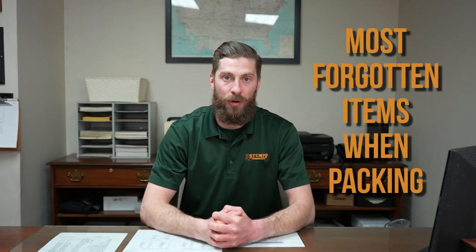Hey guys, it's Sean with Stumpf Moving and Storage and today we're going to be talking about the five most forgotten items when packing for a move. We want to make sure that you guys understand what these items are, so that you don't miss them when packing and don't get a surprise on the day the movers arrive, because they're going to have to pack these items and that's going to cost you money. Preparing for your move is of the utmost importance and making sure you take care of these items will help you do that.